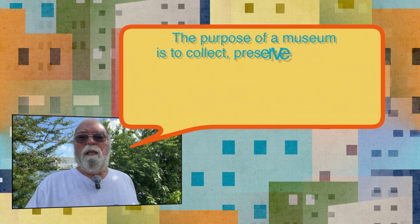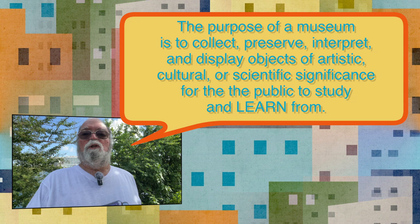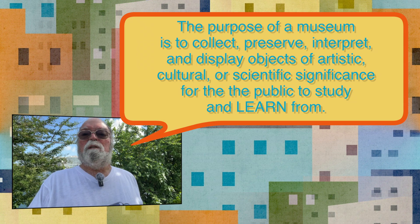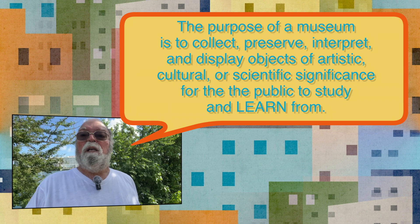Have you ever wondered what the purpose of a museum really is? Well, according to Wikipedia, the purpose of a museum is to collect, preserve, interpret, and display objects of artistic, cultural, or scientific significance for the public to study and learn from. In other words, museums are places where we go to learn something. This broad definition coincides perfectly with what you'll find in the Oxford English Dictionary and the Britannica Encyclopedia.